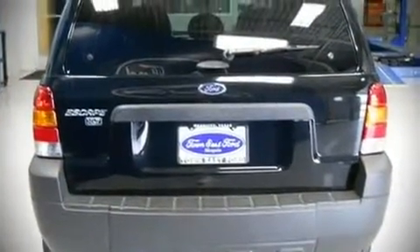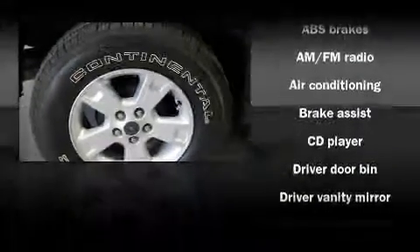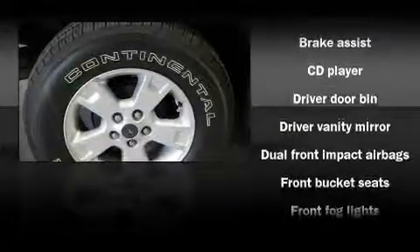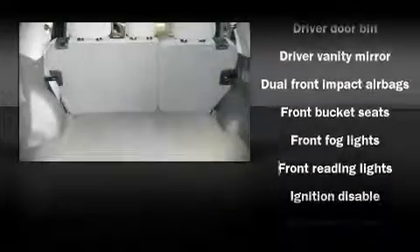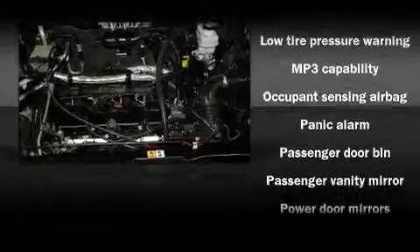Fuel economy of 26 miles per gallon on the highway proves the economical nature of this vehicle. Top features include remote keyless entry, front bucket seats, a split folding rear seat, air conditioning, tilt steering wheel, power door mirrors, and power windows.